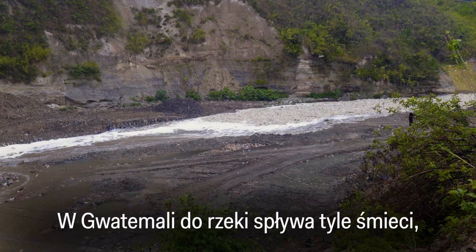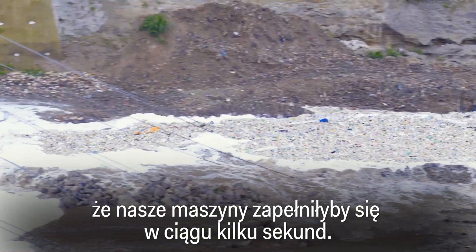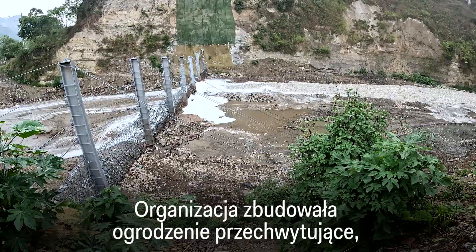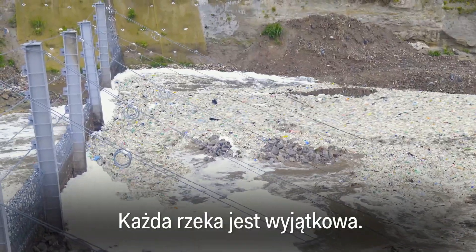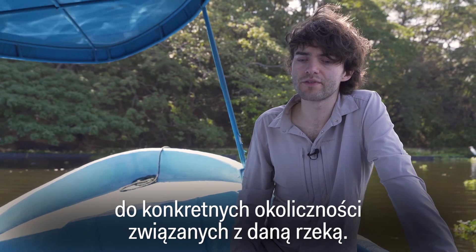In Guatemala, there's so much trash coming down the river that these machines would be filled within a few seconds. So there, they have a different type of interceptor — the non-profit built an interceptor fence to catch plastic in a flash flood zone that flows into the river. Every river is unique; you really need to adapt it to the specific circumstances of that river.